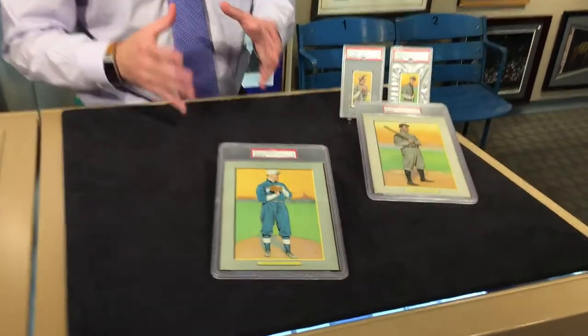Hey guys, this is Chris Brigandi, welcome to another edition of Brigandi TV. Today I have a Walter Johnson T3 Turkey Red card.